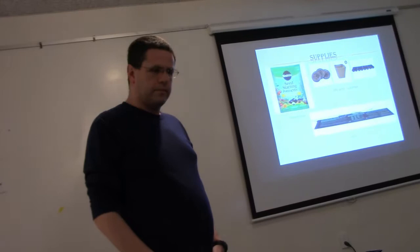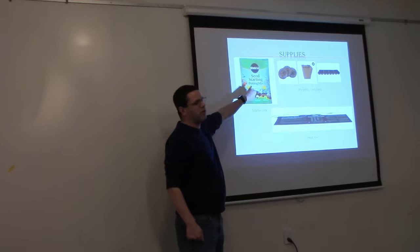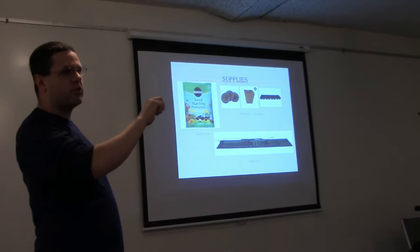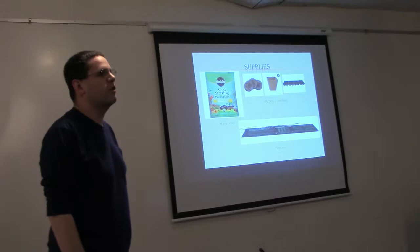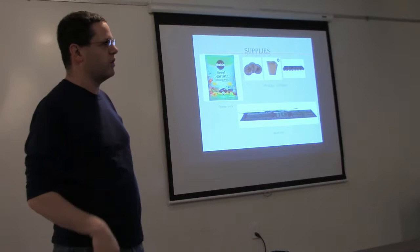The big difference between seed starting mix and regular soil is that potting soil has a fertilizer composition — those three numbers. You do not want fertilizer when you're trying to start seeds. Too much fertilizer when a seed is trying to germinate is not a good idea, because all the food the plant needs is stored in the husk of the seed. Seed starting mix has micronutrients but not a high level of NPK.